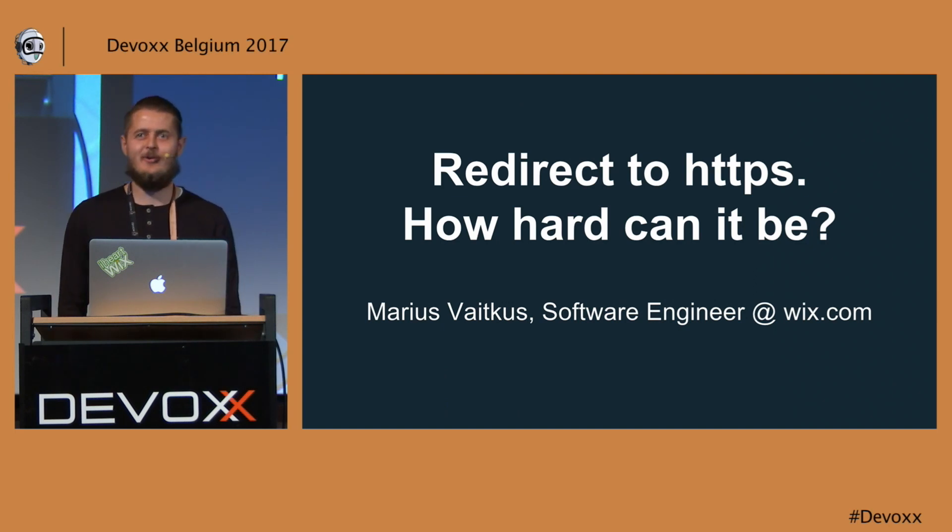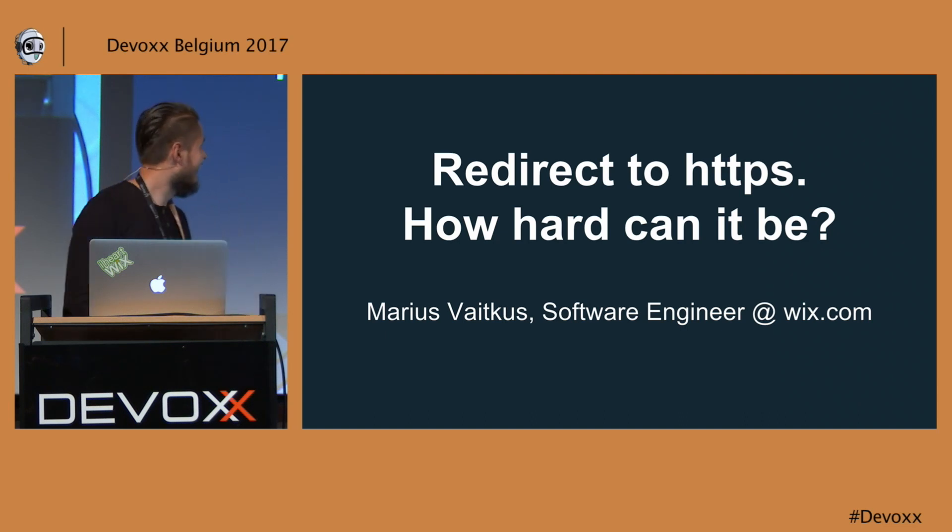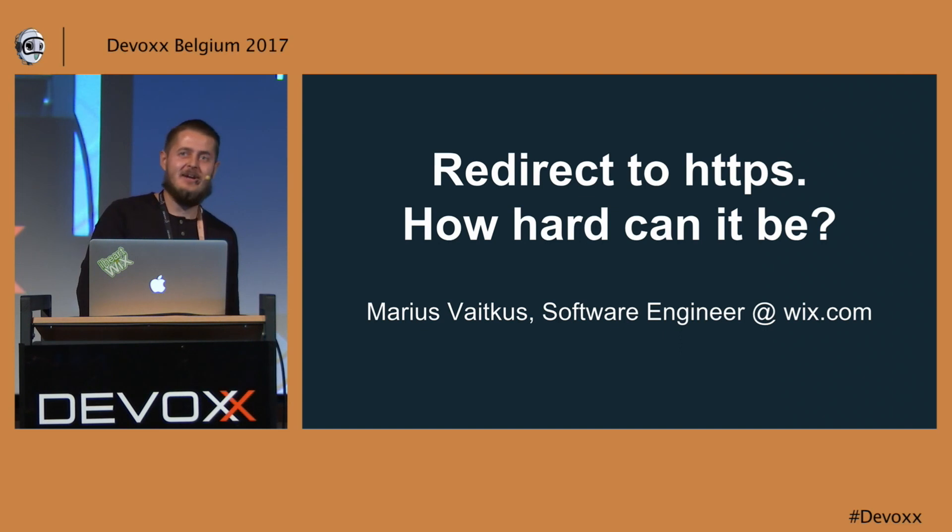Finally. Those were awkward five minutes when you need to stand with your microphone and can't say anything. My name is Marius. I'm a software engineer at Wix, and today I'm going to tell you a story about how we did redirect to HTTPS, and how hard can it be?